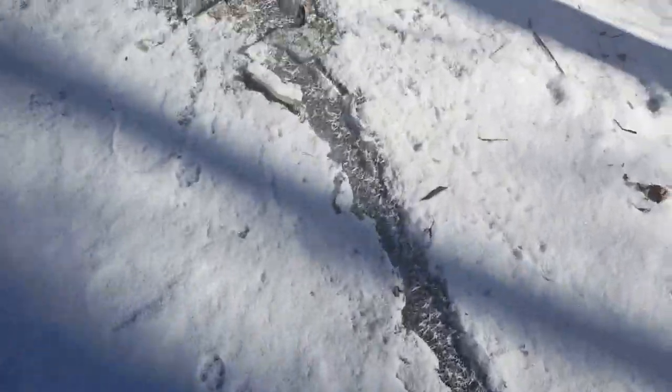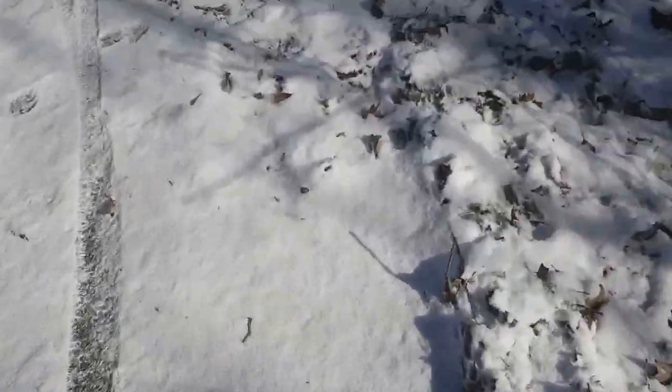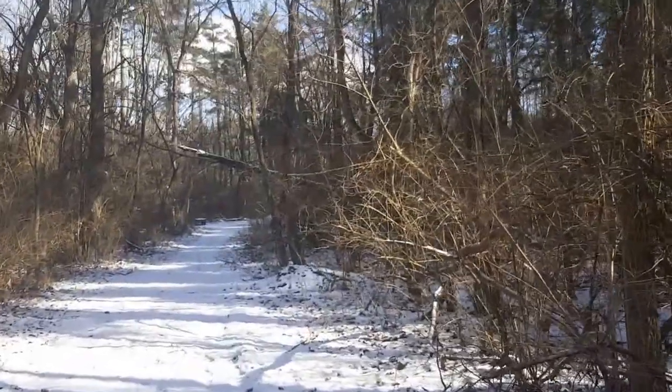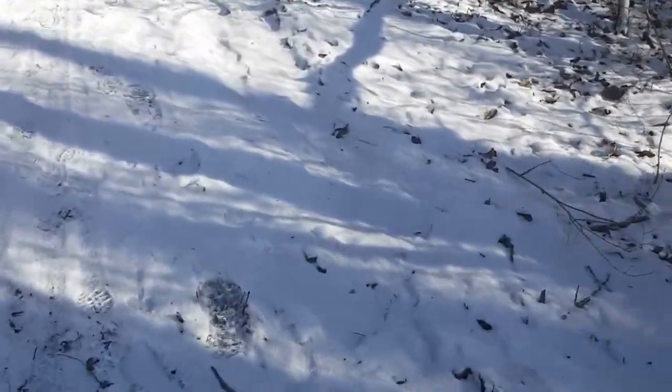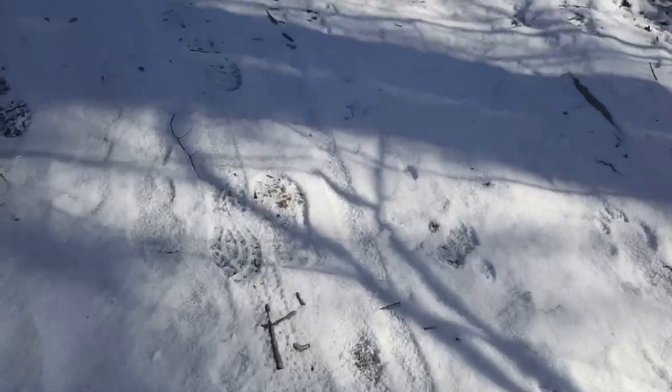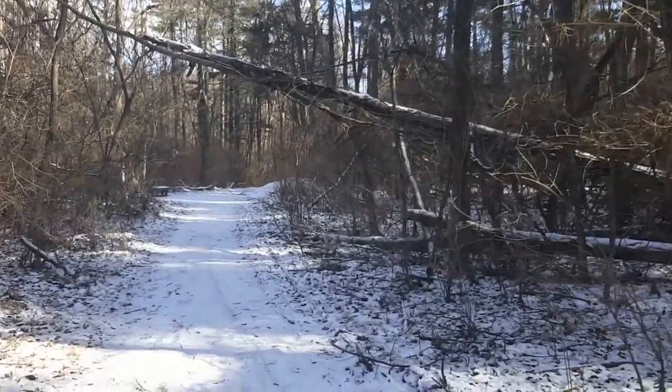Yeah, you can tell this section probably has some water drainage issues, but thankfully the ground has frozen. You can see where other hikers have been back on this trail as well.